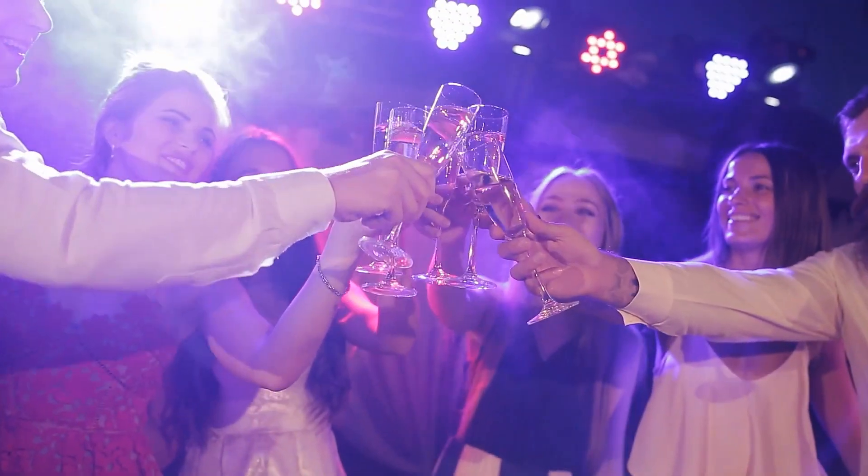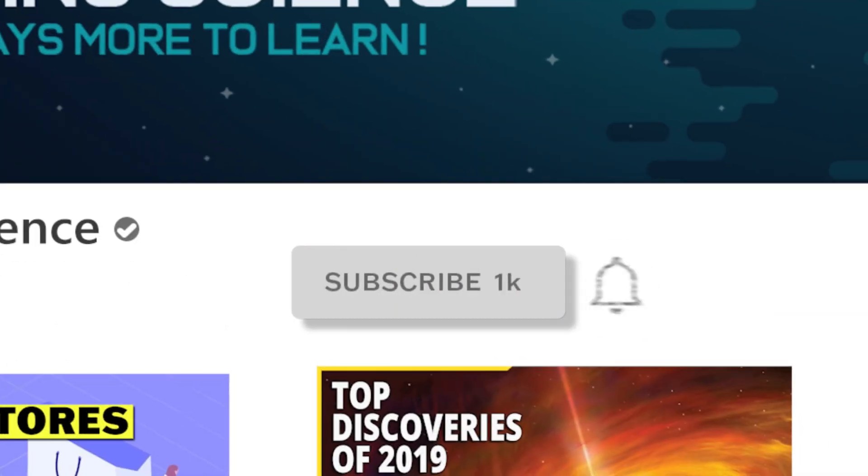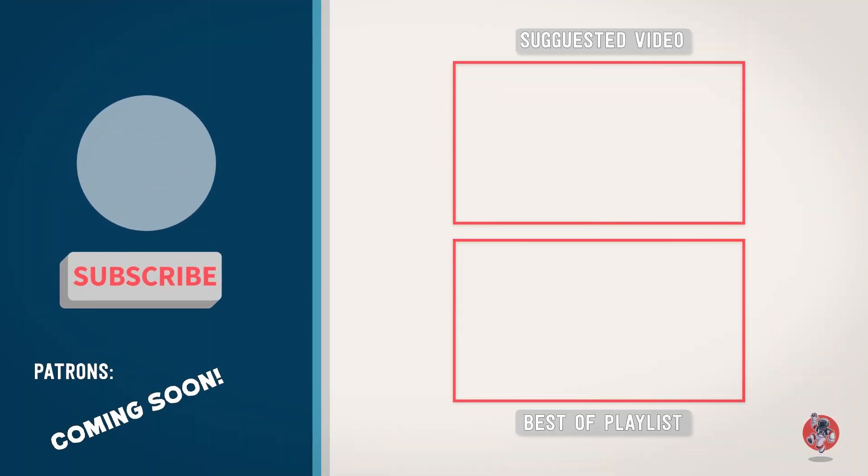Now you have the perfect topic for the next time you're at a party. Thanks for watching this episode of Everything Science. If you like these shorter videos, be sure to let us know in the comments section below, and click here to see our whole collection of quick bits. Have a great day, and remember, there is always more to learn.